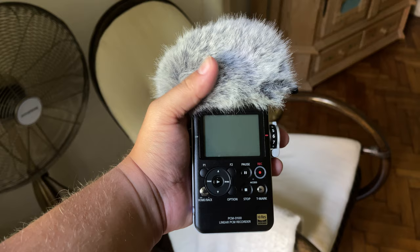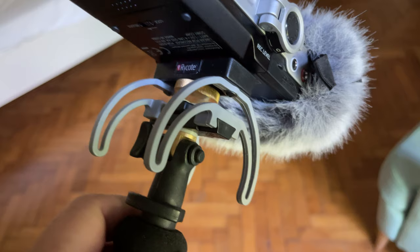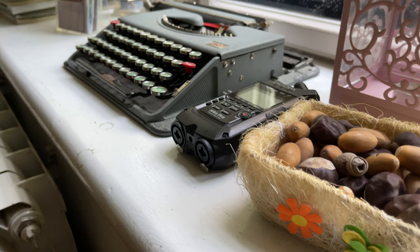By contrast, Sony does include a windshield in the kit, which is a bonus that sets it apart from many other recorders. The windshield is actually really good quality and it's comparable to the Rycote one. That being said, it's still worth investing in Rycote's kit for the added shock absorption factor.